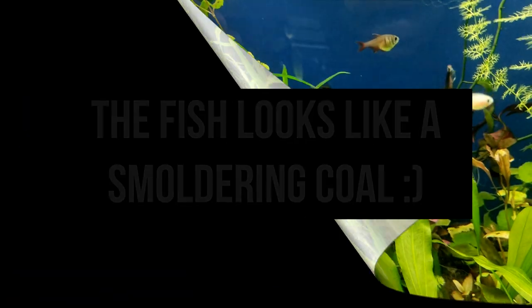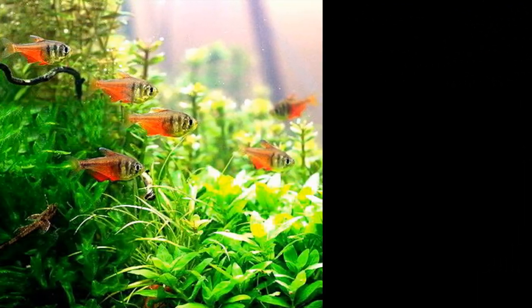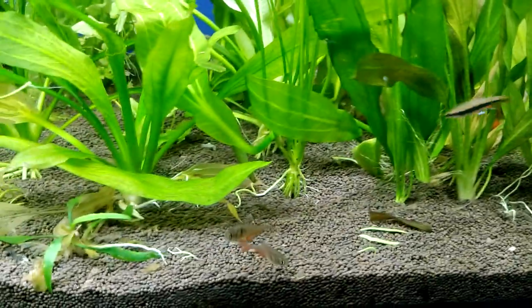Hello everyone! Today, in our short video, we will look at another interesting fish for small aquariums. In this we have Tetra von Rio, or another way it is called Cole.